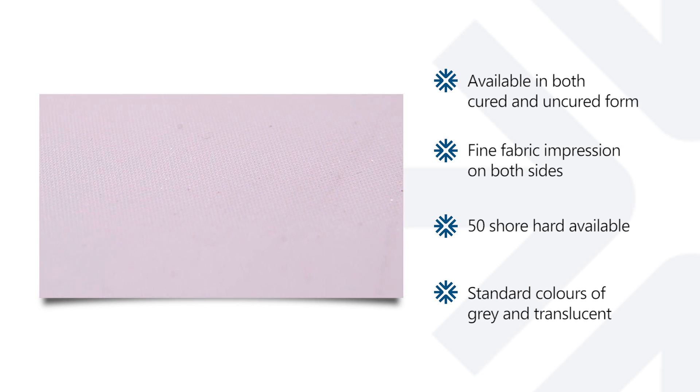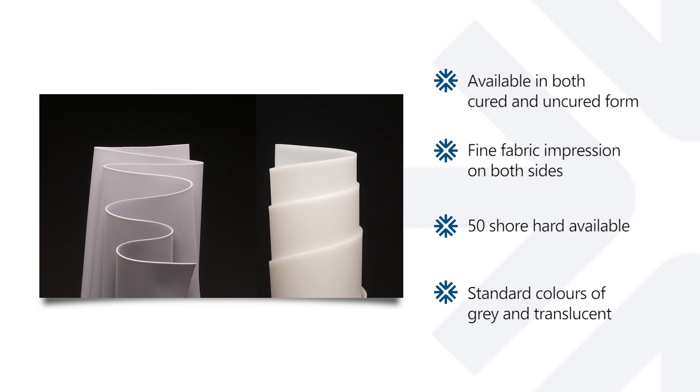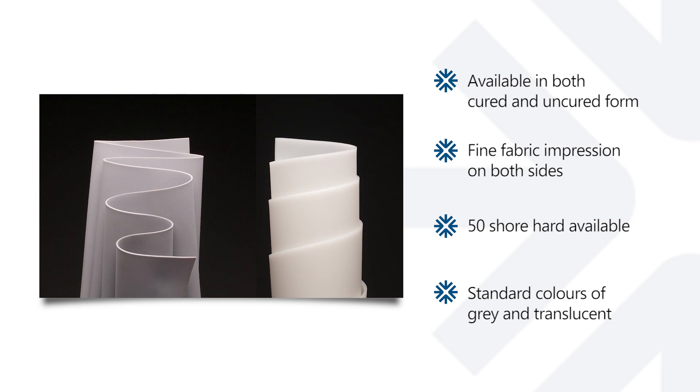The material is available in both cured and uncured form with a fine fabric impression on both sides. The hardness available is 50 Shore hard, with our standard colours of grey and translucent.